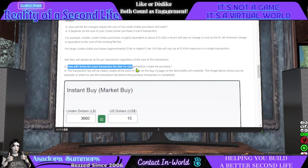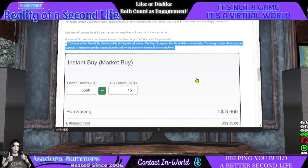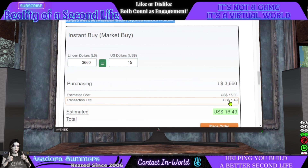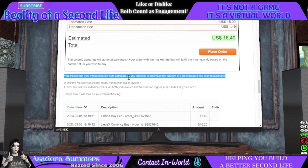How will I know the exact transaction fee before I make a purchase? The transaction fee will be clearly visible at the point of sale on the buy Linden page on the secondlife.com website. The image shown demonstrates where to see the transaction fee before the purchase is completed. So if you buy more than $15 worth, that fee will go up — roughly about 10 cents for every 20 Lindens. And for those of us that pay state and local taxes, do not forget to add those. You will see the 10% transaction fee auto-calculate as you increase or decrease the amount of Linden dollars you wish to purchase.